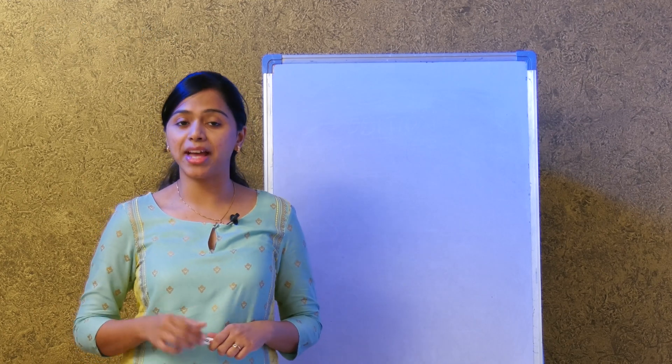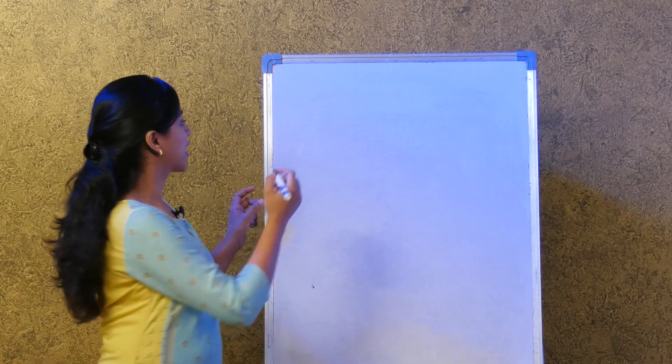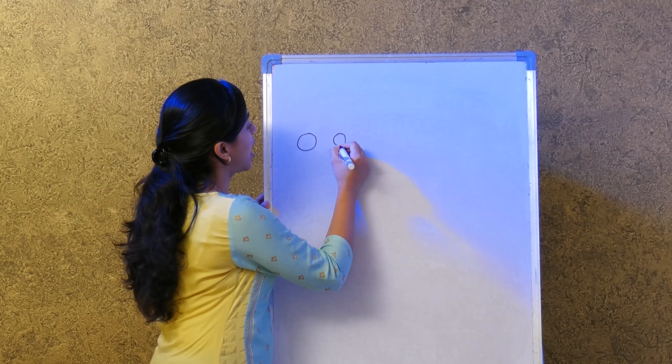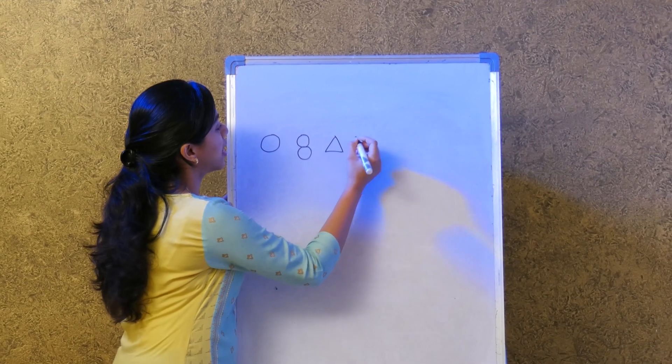I'm going to draw a few shapes and you have to tell me which of these two shapes look alike. Let's try — here is the first one, and then I have another one here, and then I have another one.